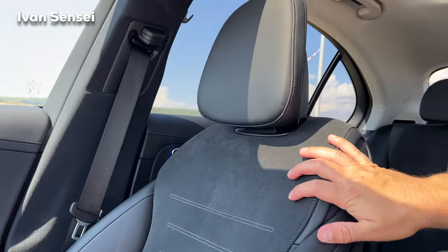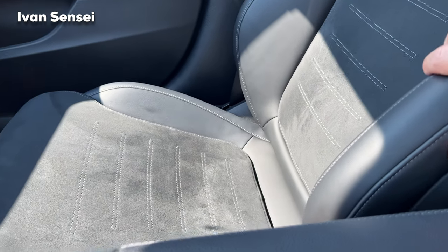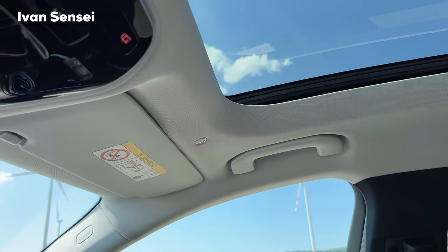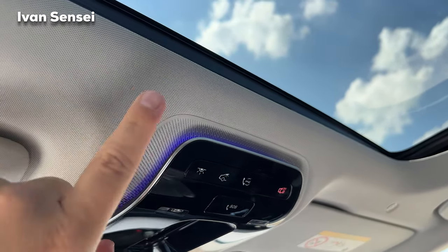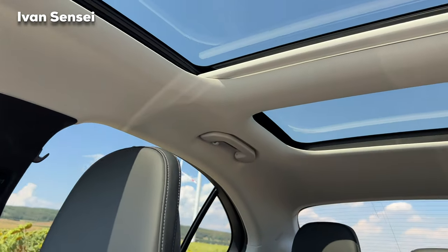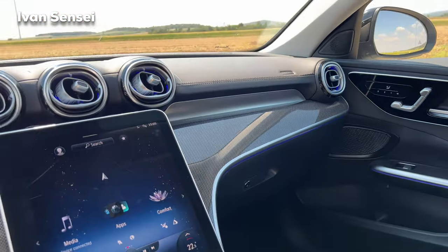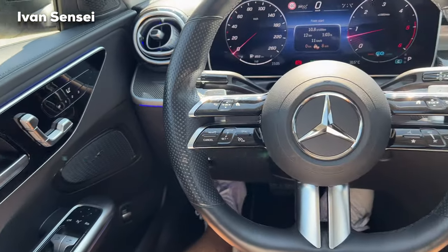The AMG Line seats have an adjustable headrest. The upholstery is a combination of Artico man-made leather and Dinamica — very smooth, not very cold in winter or hot in summer. The headliner is in cloth in a sort of crystal gray, though I would personally order it in black. The ambient lighting looks really amazing, especially in the dark.